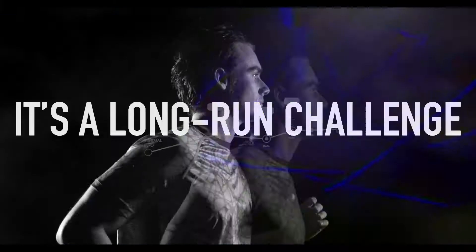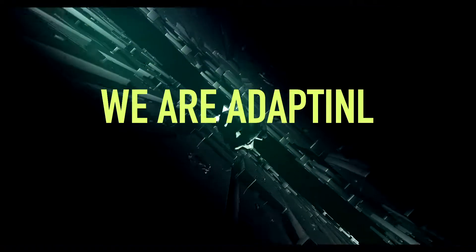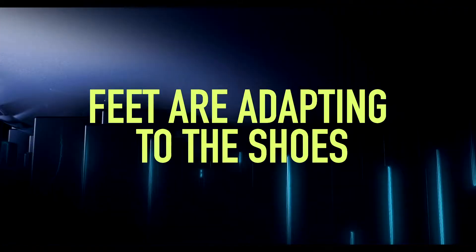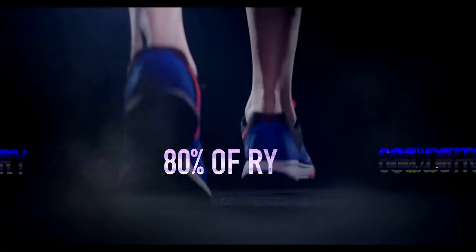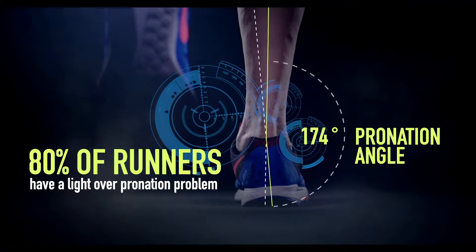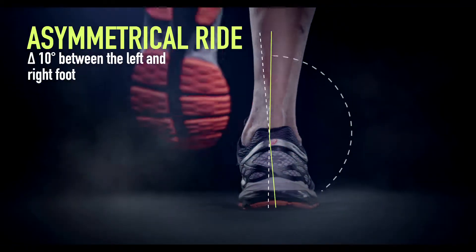It's a long run challenge. The environment changes every day and we must change with it. Humans are adapting to technology. Feet are adapting to the shoes. That's why 80% of runners are facing the unsolved problem of light overpronation — an asymmetrical ride between the left and right foot.